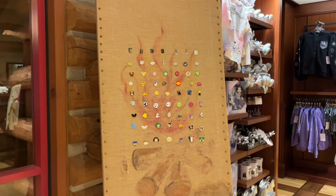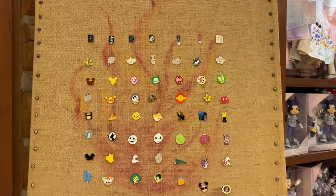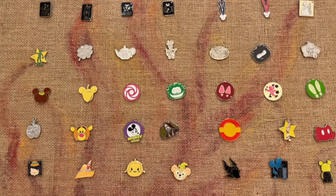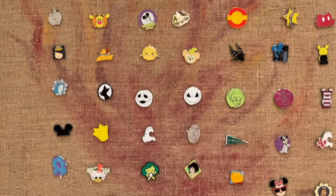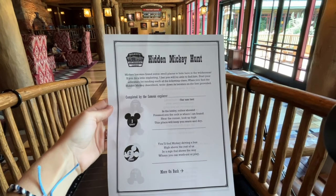Pin traders, head on into the Mercantile — they've got a huge canvas board themed to the resort with some really neat Disney pins, including some of the new Disney 100 pins. If you are a trader, the Mercantile is your place to trade for any guest visiting or staying at Wilderness Lodge.